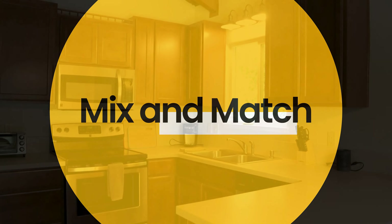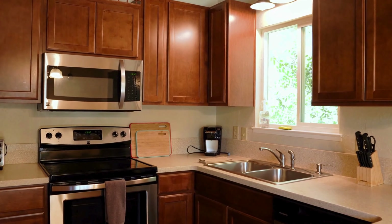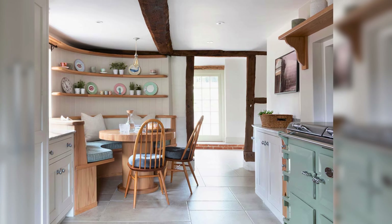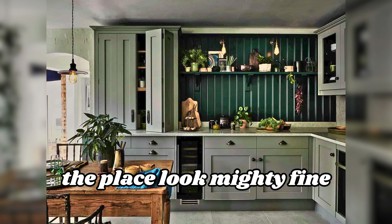Mix and match: country kitchens feel warm and comfy but sometimes a tad old-fashioned. To liven things up, add something smooth and shiny, like a metal cover over the stove. This mix makes the place look mighty fine.